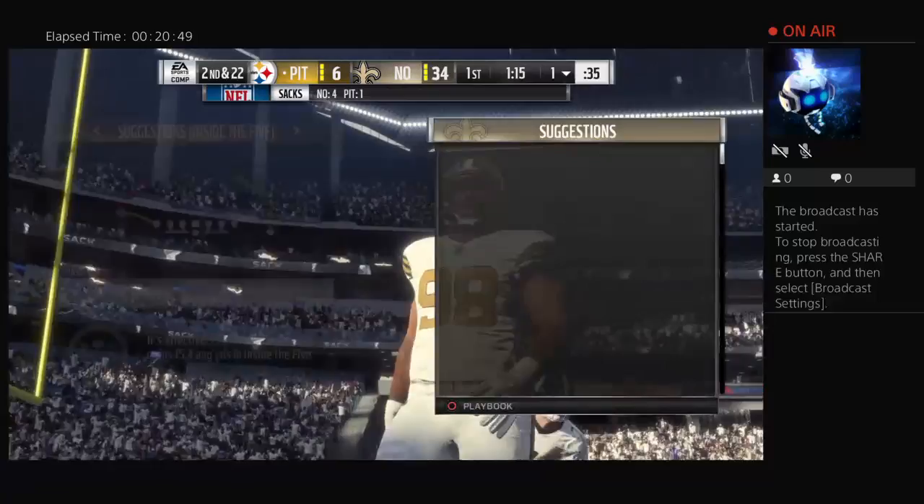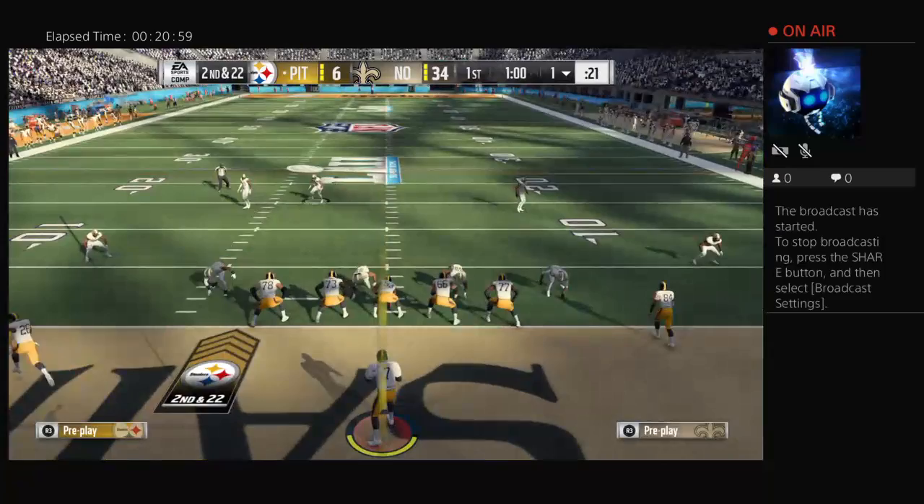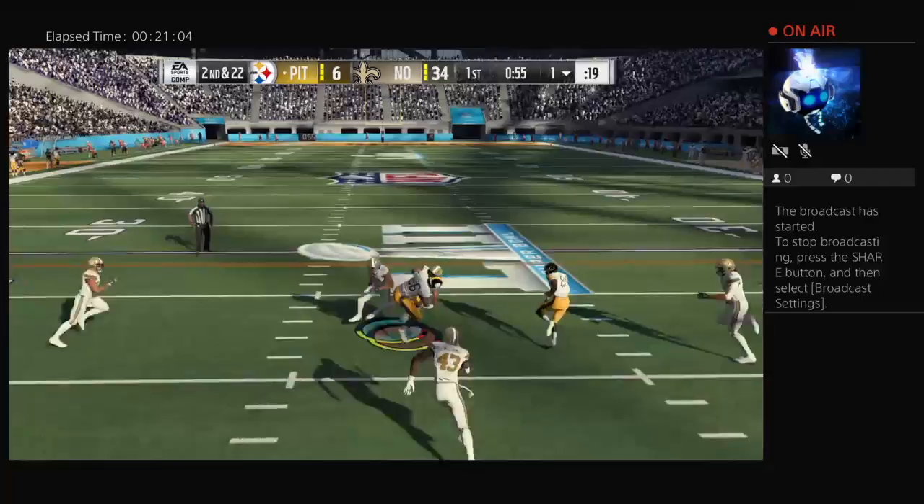Sheldon Rankins — who else — in there for his fourth sack of the afternoon. I'm starting to feel for that quarterback back there. Normally don't have a lot of empathy for the QB, but in this case, definitely. He's been on constant duress this entire game. I'm not surviving back there. And to think, there's still a long way to go in this football game.